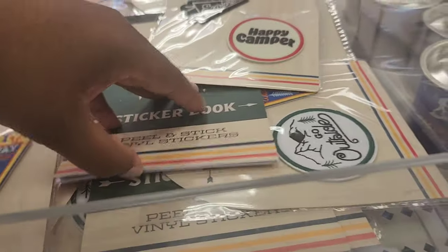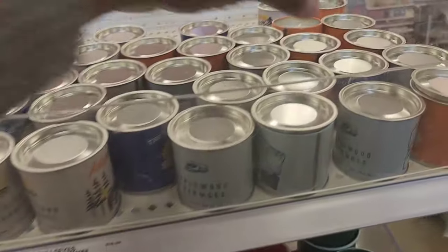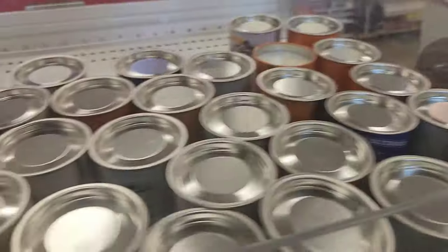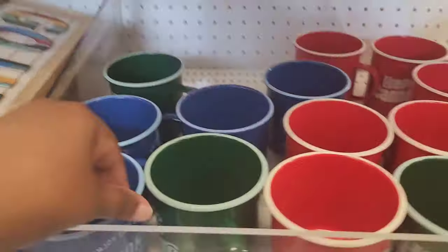I didn't individually go through these and smell them because I didn't want to pull off the lids, but they have quite a bit with different labels on there. Some have the scent on there, like applewood and oak moss, and then another one just has a camping theme labeled on there. One is woodland flannel, and you'll see some with mountains and bears. I didn't get to smell any of those.